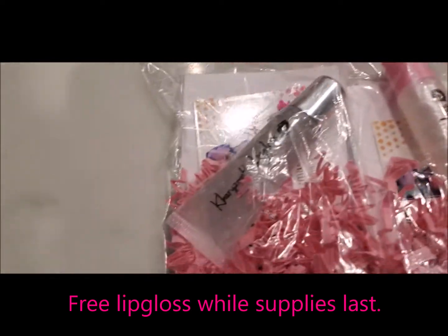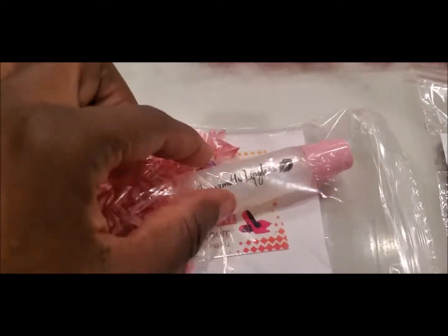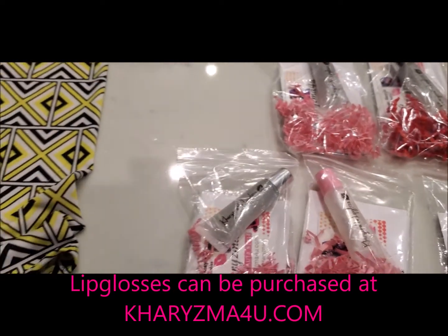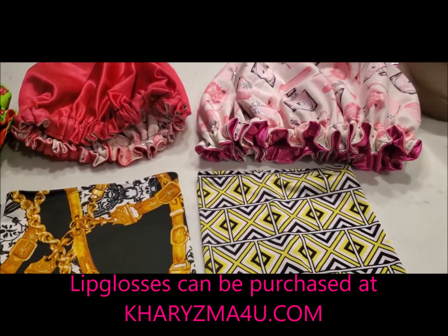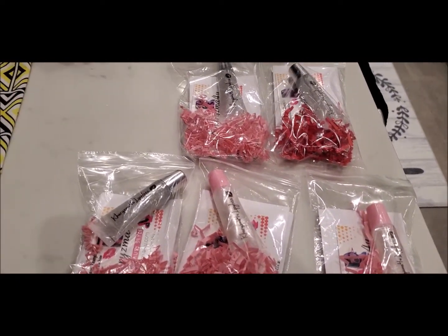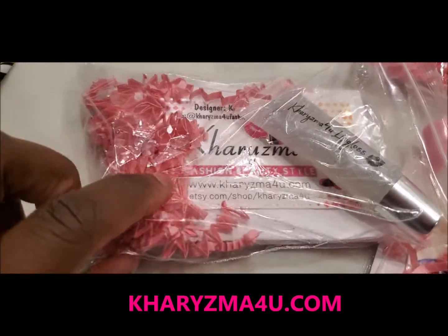These are some of the free lip glosses going out. This sparkly one is called Billy Jean — it's one of the first ones I did, and there's a new formulation with more holographic silver, but this is the last of the original formula. This one is our Opal — such a nice color. Those are the ones going out with orders for free. If you didn't get a free lip gloss with your last order, I'm sorry — I was very crunched for time.